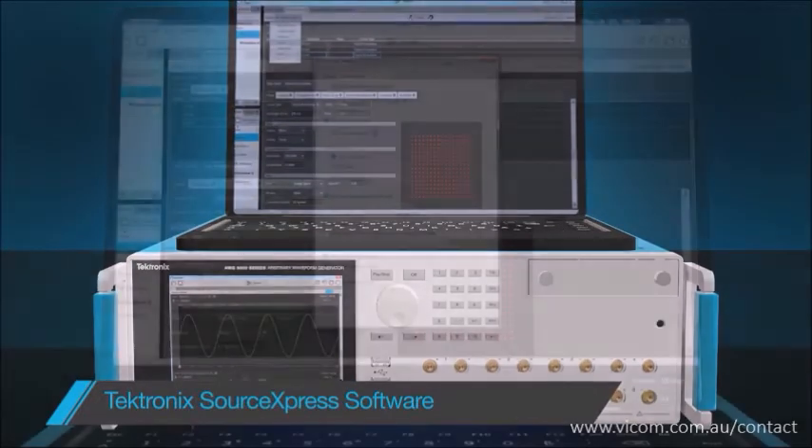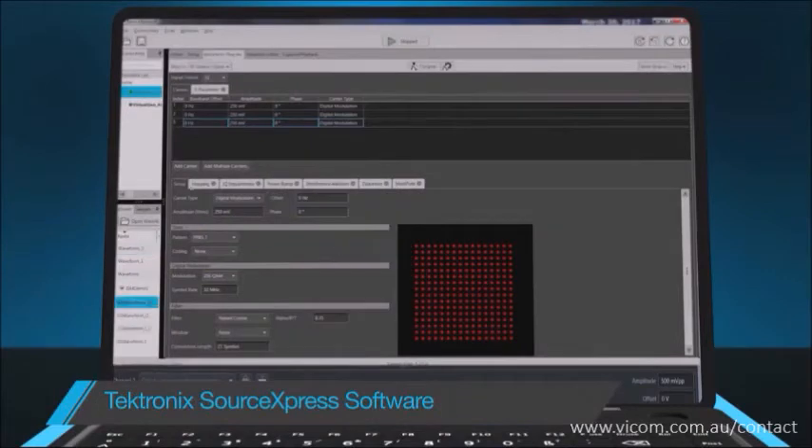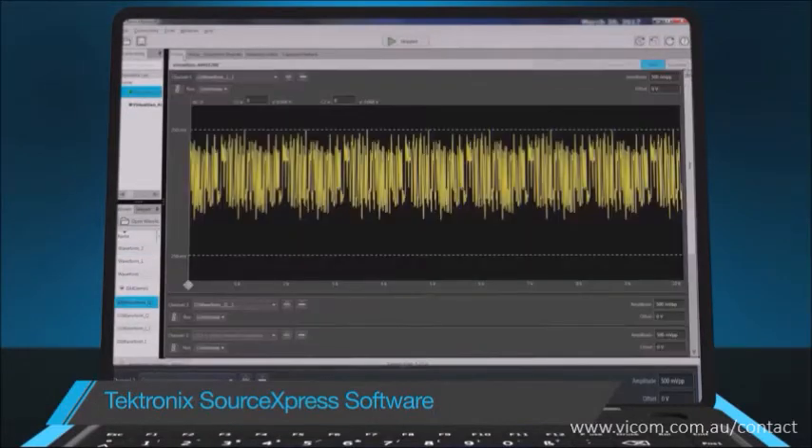Source Express software allows remote operation. It is MATLAB compatible and software plugins are available for common applications, which can be easily tailored to reduce your setup time.